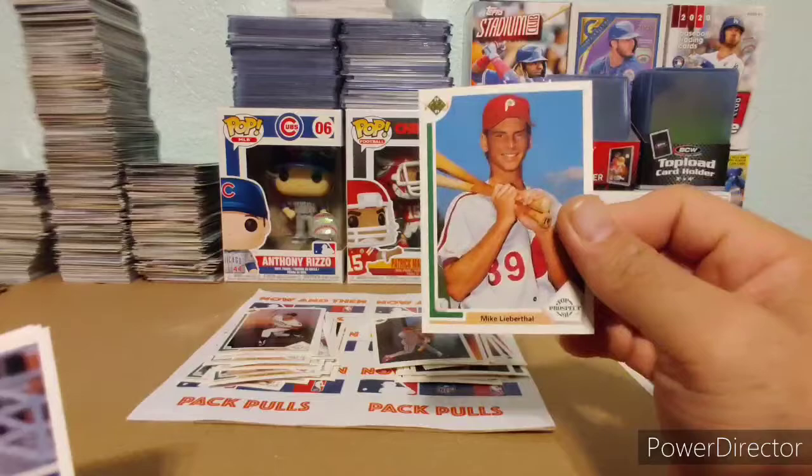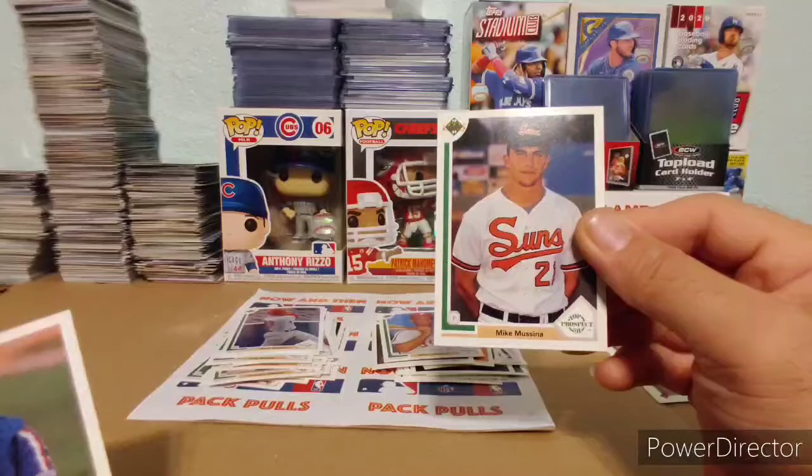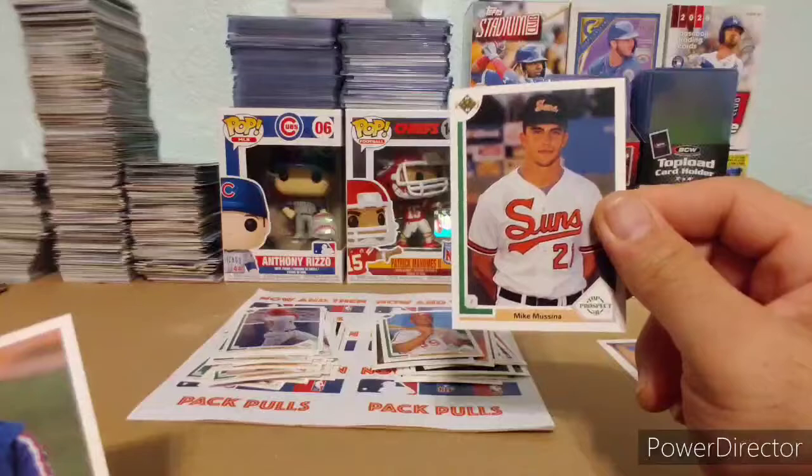I remember this guy — he was a pretty decent catcher. A Dave Staton. Shout out to 401 Breaks — he'll like this one here. A Mike Mussina, a Top Prospect — check that one out. 401 Breaks, Mike, this one's got your name on it.